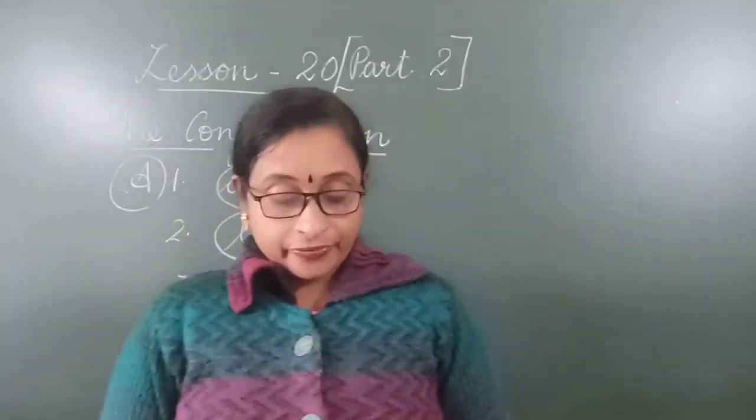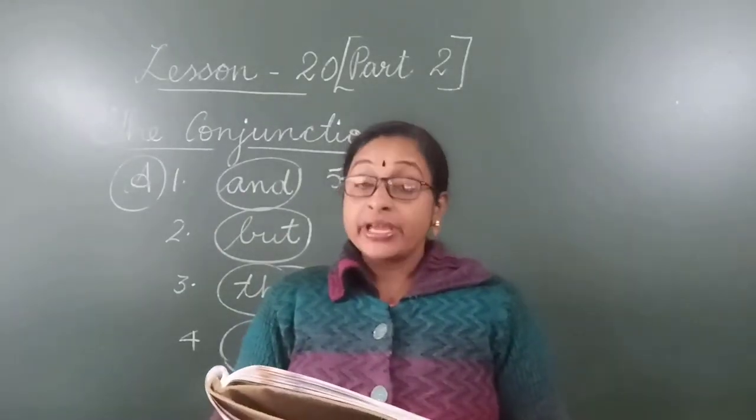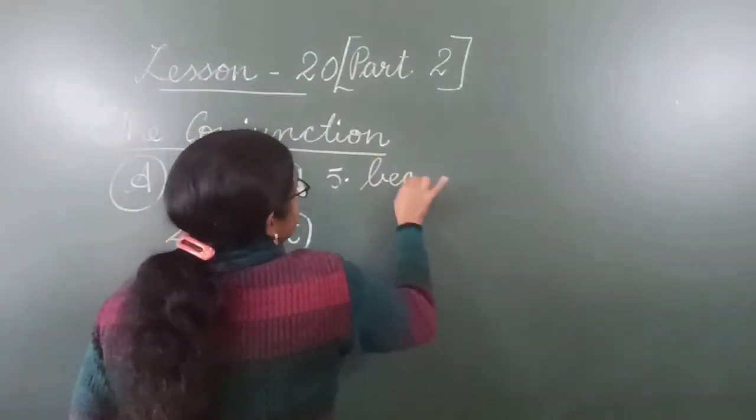Number 5: I sat down under the tree because I was very tired. Why I sat down under the tree? Because I was very tired. So 'because' is the conjunction word — you write and circle 'because' here.